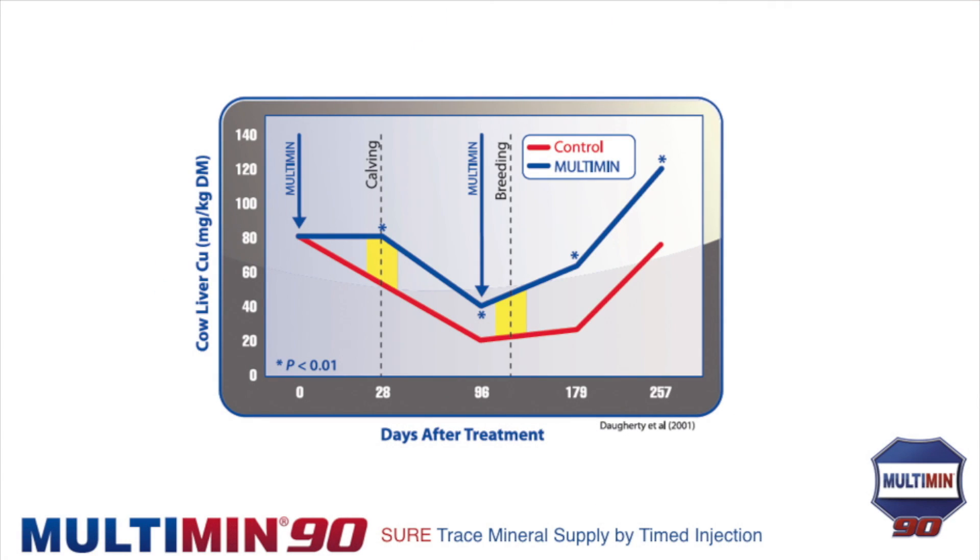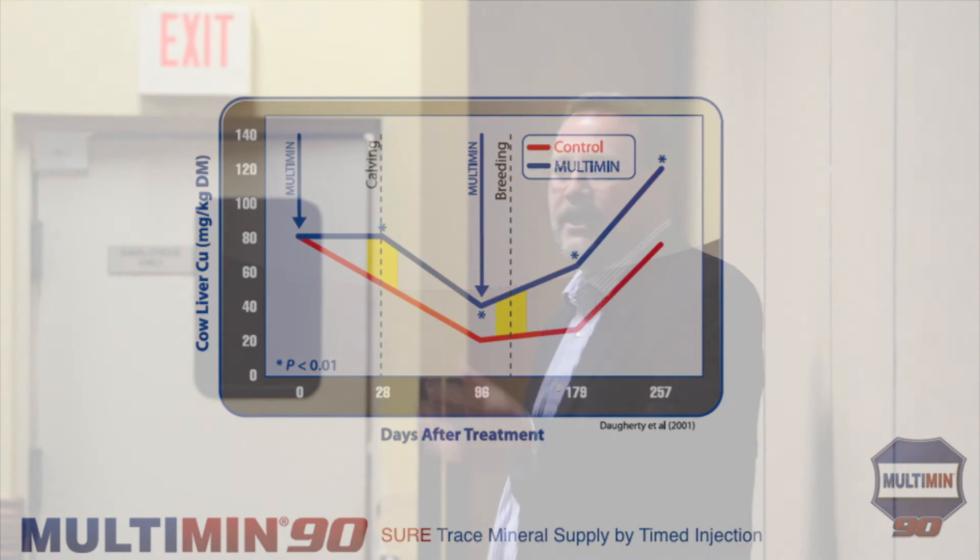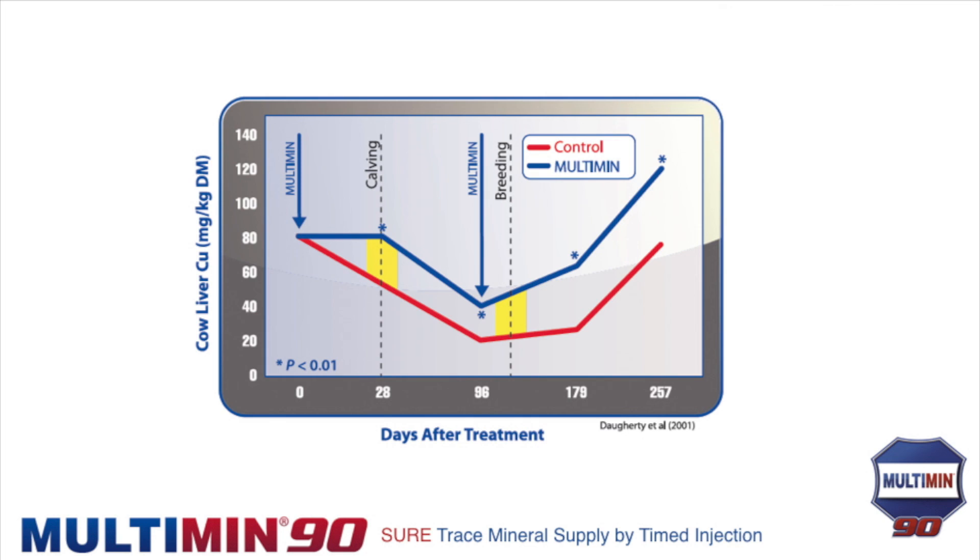With injectable trace minerals, work at Texas A&M evaluated giving them to cows just twice a year — once before calving and once before breeding. Pre-calving, it delays how deep that mineral hit is when she drops the calf; every cow will take that hit, there's no getting around it. Pre-breeding, given at least 30 days before the season, it can nicely elevate mineral levels right at breeding time.